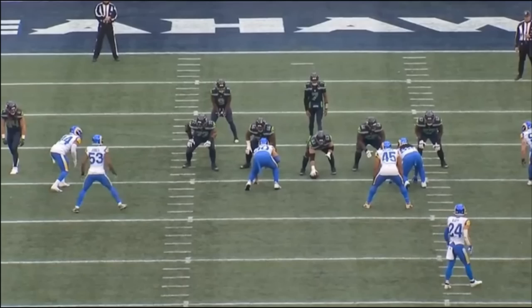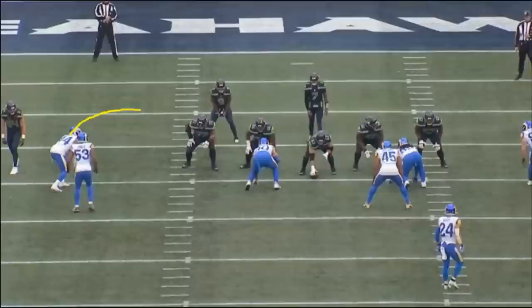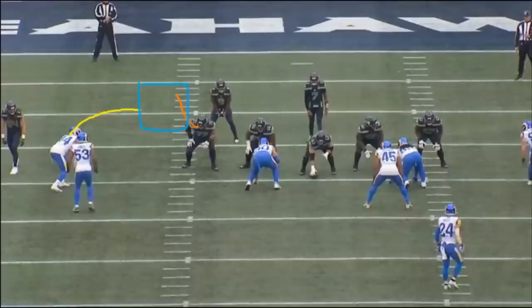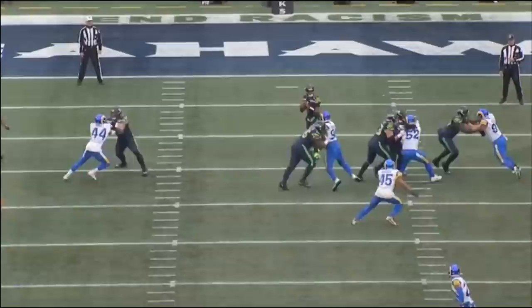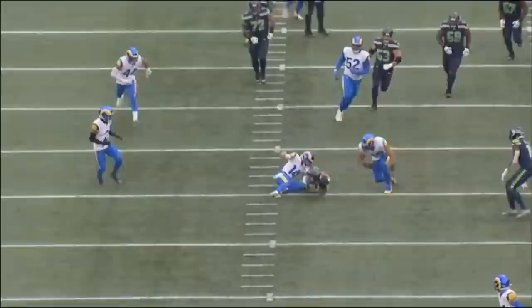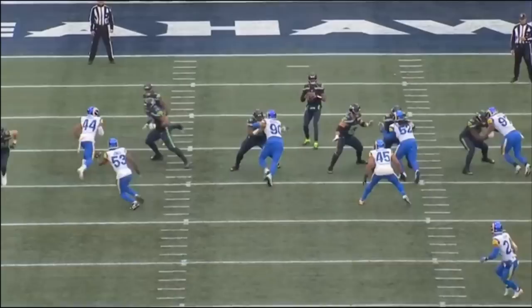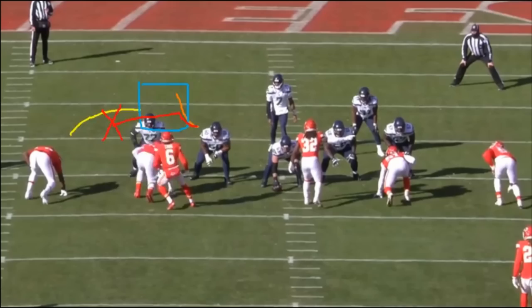Another rep against a wide nine — the defensive lineman is way far outside of Lucas — and once again watch him change the pass set and take the fight directly to the defensive end. When a defensive end has in his mind that he'll take four steps before making contact with a tackle who's getting vertical, and instead the tackle makes contact first, that defensive end doesn't know what to do. You can see these defensive ends don't expect Lucas to come out toward them — they have no counter, they just get stuck.